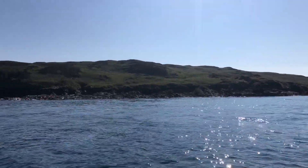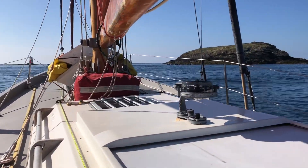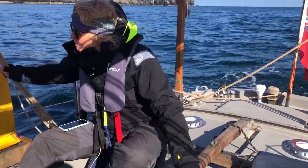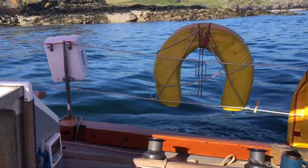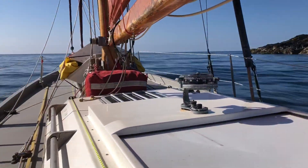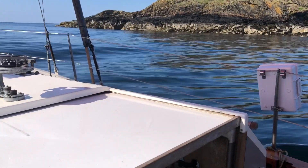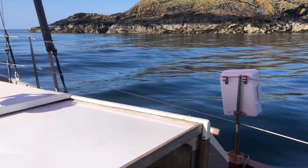This is the Calf of Man. We've got to get the timing just right coming through here — it's about a hundred yards wide. Here's Steph doing a great job. We're no more than less than 50 yards off Kitterland island.